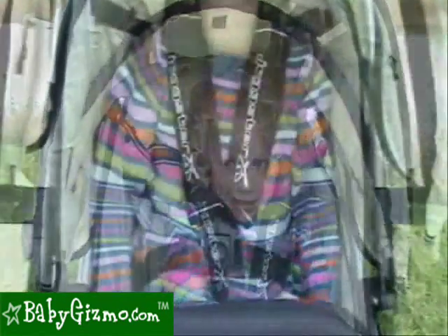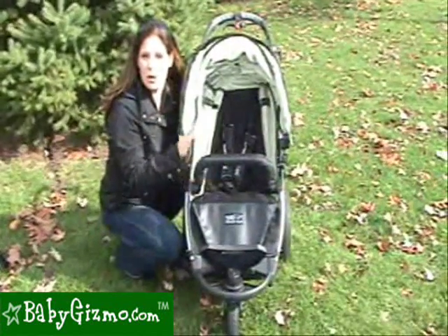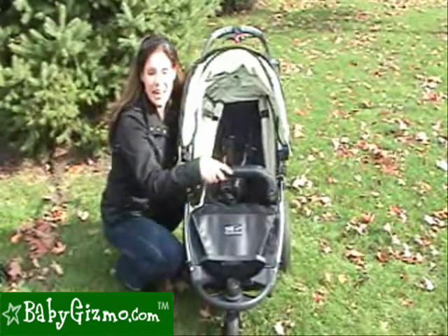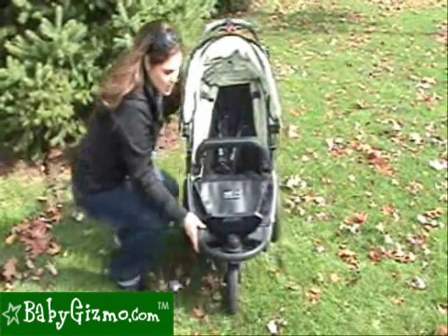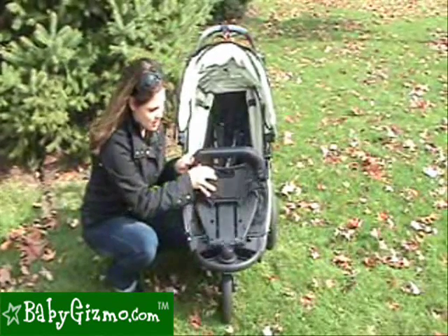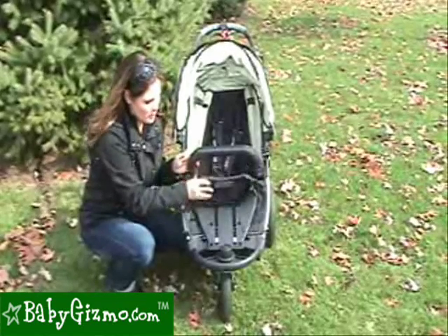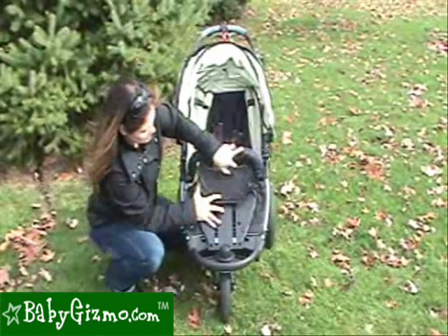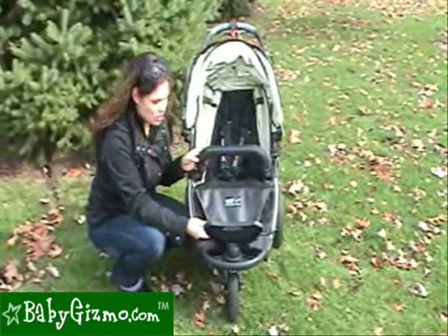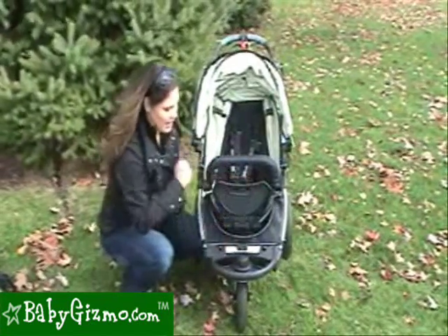It features a padded five-point secure harness and a baby bumper bar. There's no baby tray or cup holder for the child, but it does have the baby bumper bar. It also has an adjustable footrest that slides up the frame to accommodate the size of your child in three different positions. And if your child is laying down, you can put it in a horizontal position.